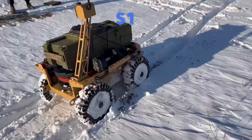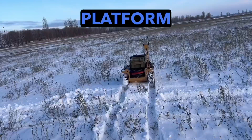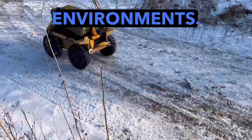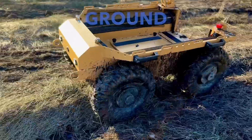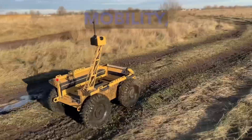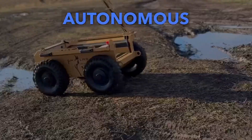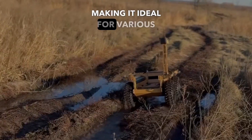The UGV Circo S1 is an advanced robotic platform developed by Skylab for military and civilian tasks in challenging environments. This unmanned ground robot is characterized by high mobility, resistance to extreme conditions, and autonomous operation, making it ideal for various applications.